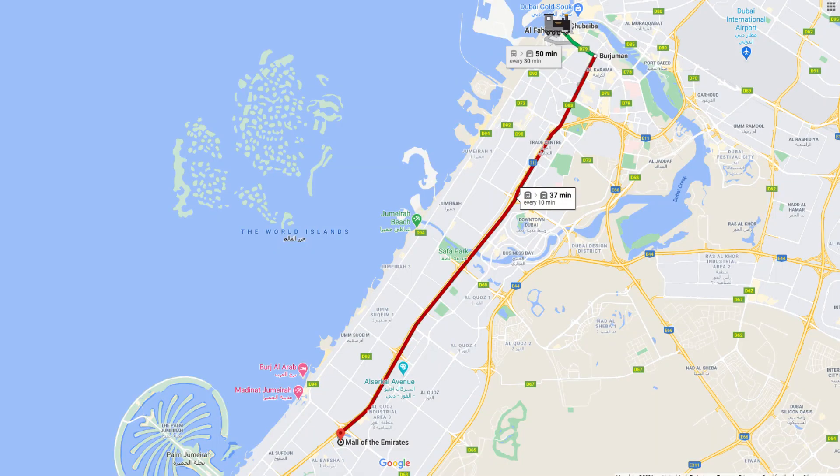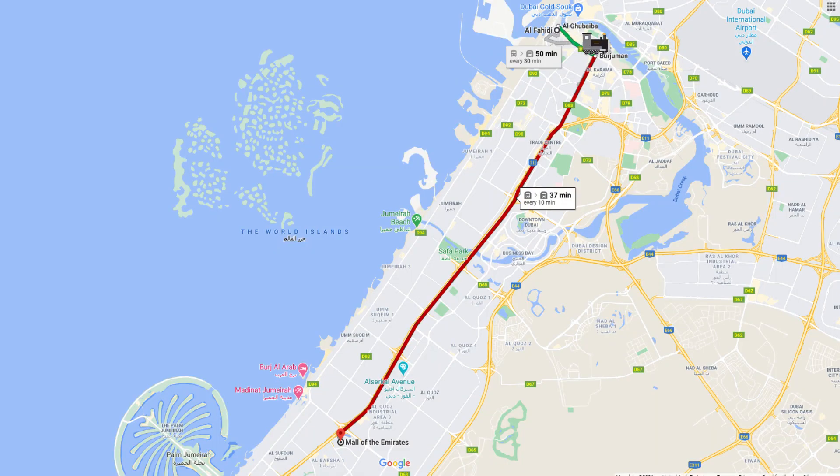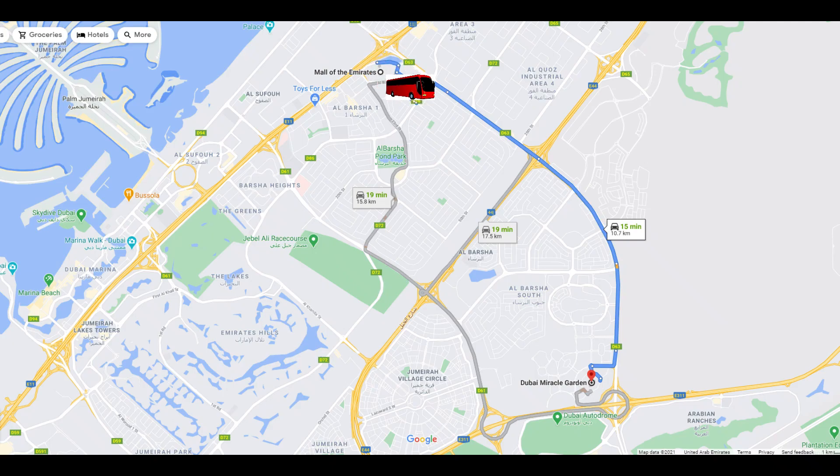As I'm in Bur Dubai, I'll be taking the metro green line. I'll switch to the red line via Burjuman and then head to the Mall of the Emirates. From there, I'd have to take the 105 bus, which will take me to the Miracle Garden.